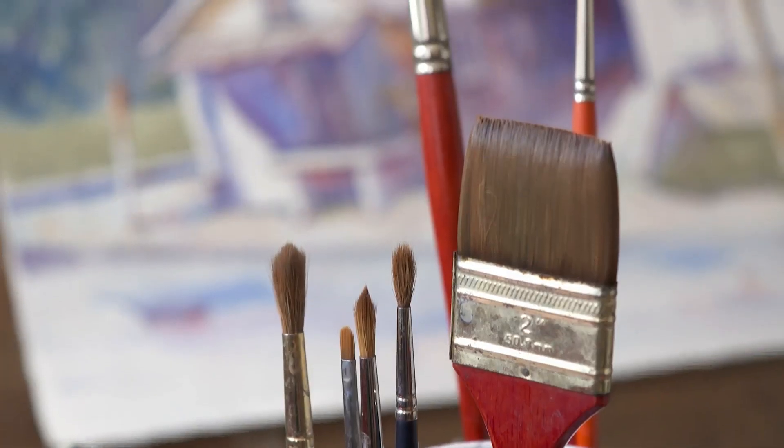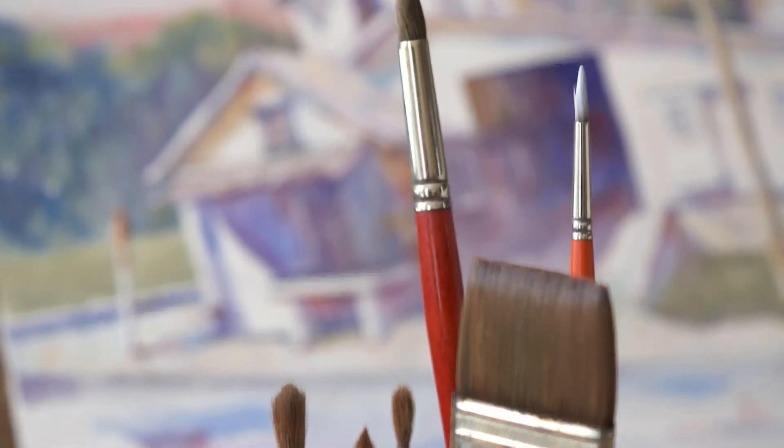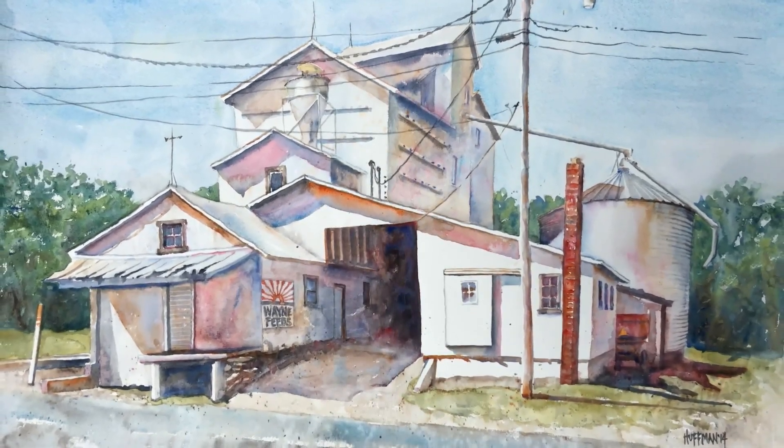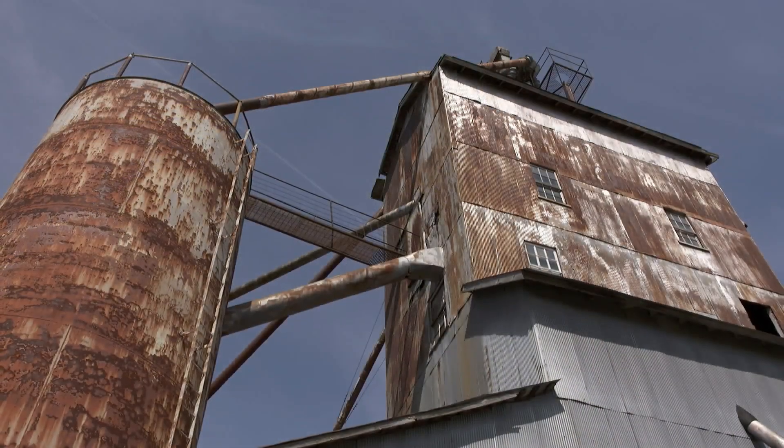Communities have turned grain elevators into hotels, and museums, and breweries, and all sorts of things. So I think the sky's the limit for somebody with some imagination and some interest in helping preserve the structure. I think that my paintings help people appreciate them. And appreciation is the first thing that people need before preservation or restoration. So in that regard, I am involved in helping promote preservation of these great structures.